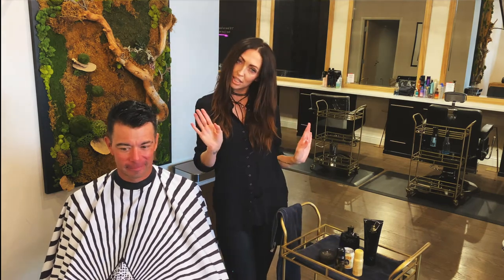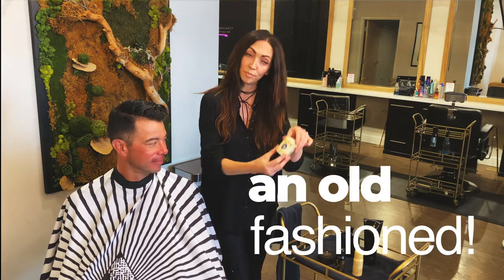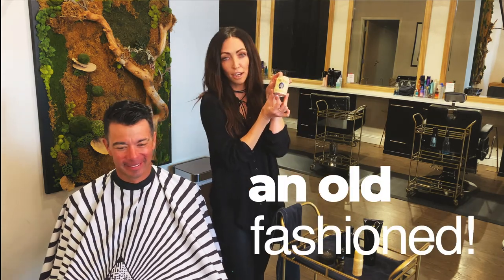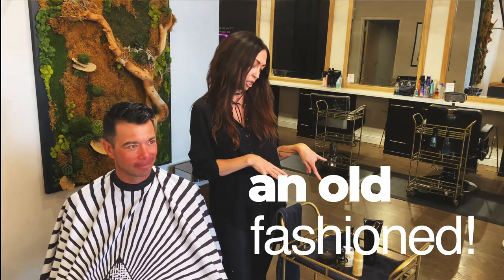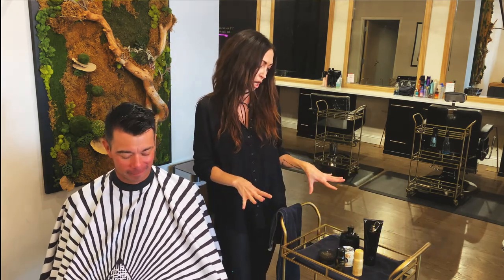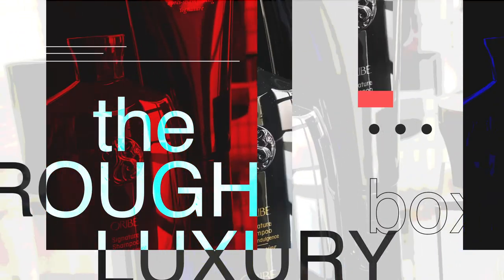And then just a little icing on the cake — from old teadog to you, a little old-fashioned cocktail. So you get a lot of cool things in the rough luxury package. Super fun. Everything that you need to style your hair at home and look as amazing as you did when you left the salon.